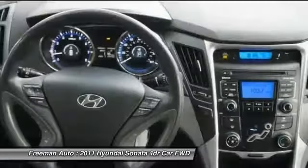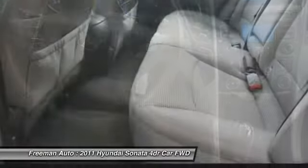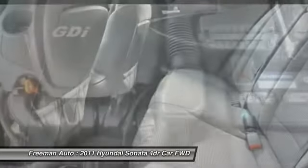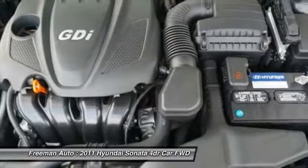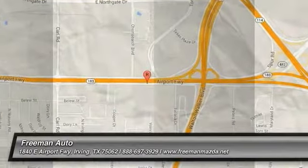The Sonata is also lighter than almost all of its rivals and has a short 35.8-foot turning diameter that's also shorter than most other mid-size sedans. The Sonata also has a trump card in safety, as it's already been named a Top Safety Pick by the IIHS.